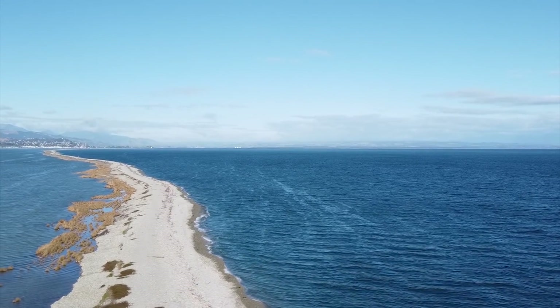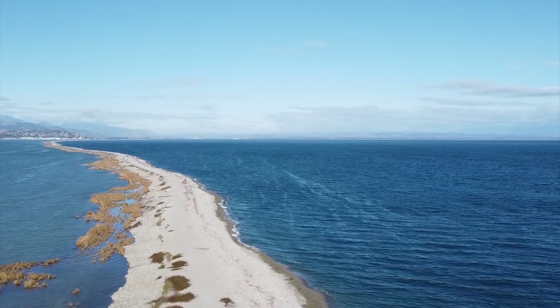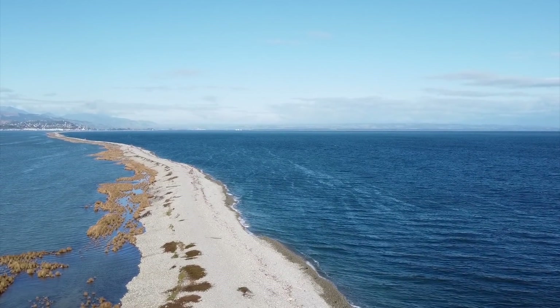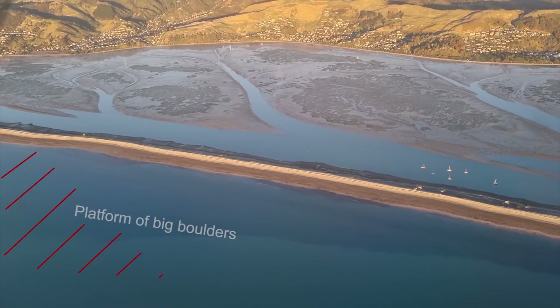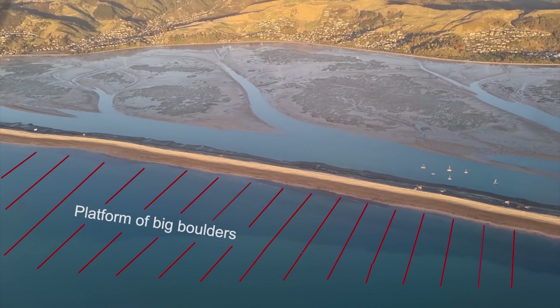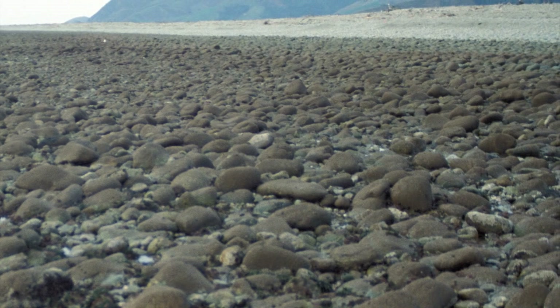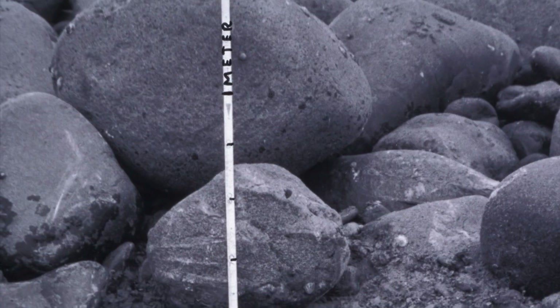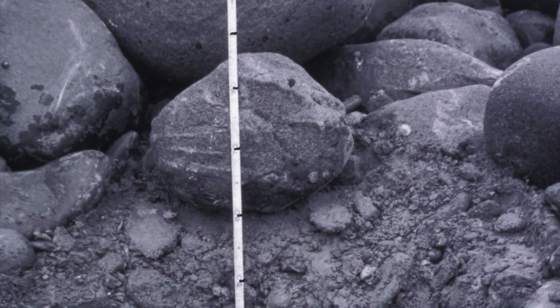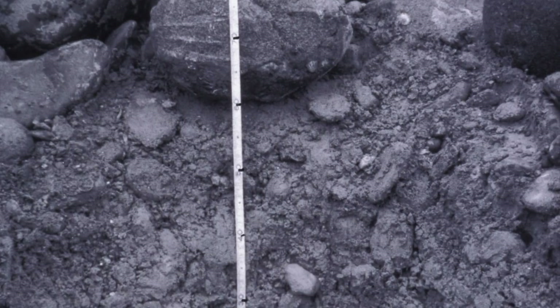When you go down to sea level and below, there is actually a whole platform extending out from the ridge made up of huge boulders — really big ones, maybe a metre across or more. And underneath this upper layer of big boulders is a mixed layer of unconsolidated gravels, boulders, and pebbles, all sort of mixed up.